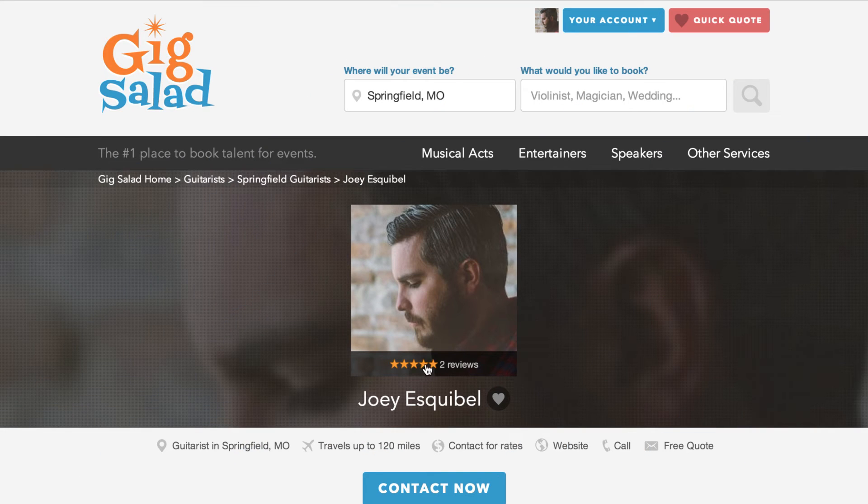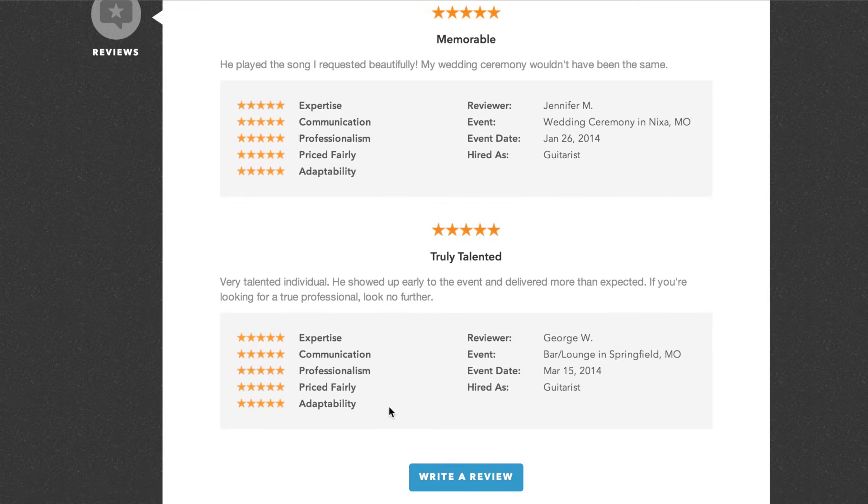Next, you'll notice your average star review and review count available on the overlay of your profile image. If you click on it, it brings the viewer right down to the review section to either read or write a review.